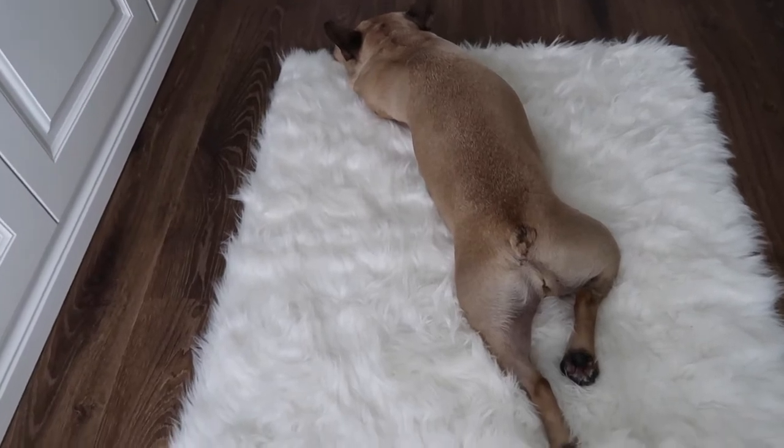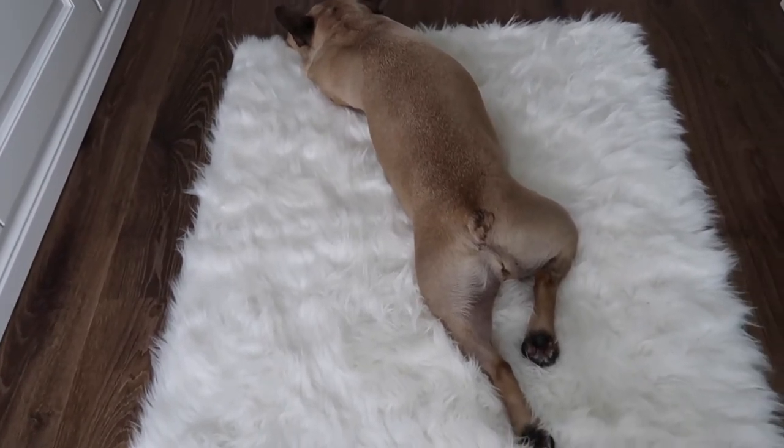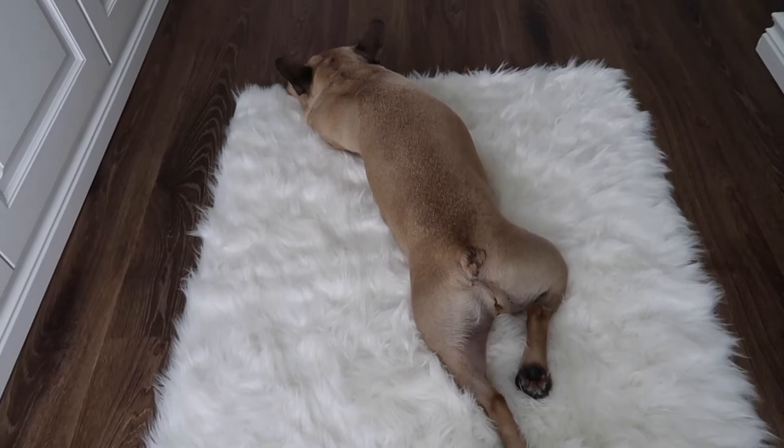Just look at this nutter. She just looks so weirdly uncomfortable in that position, doesn't she? But she just loves this rug — loves lying on it. It's nice and cosy and fluffy for you, isn't it, Bebou?